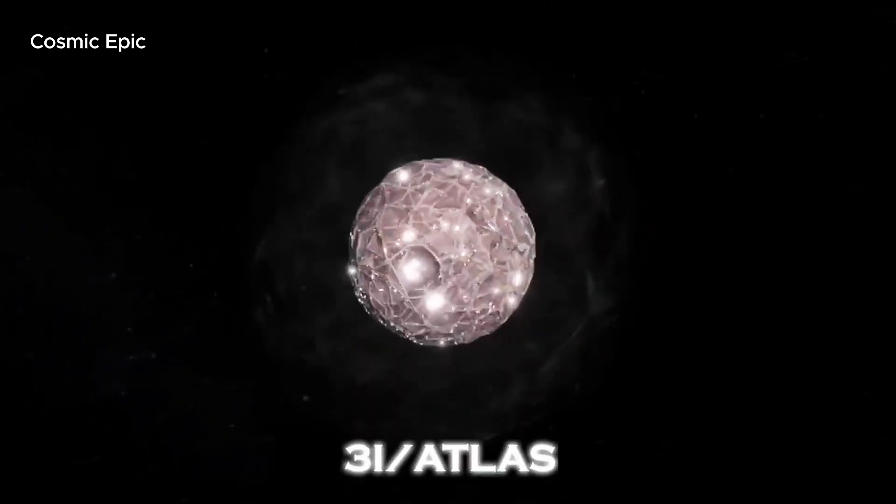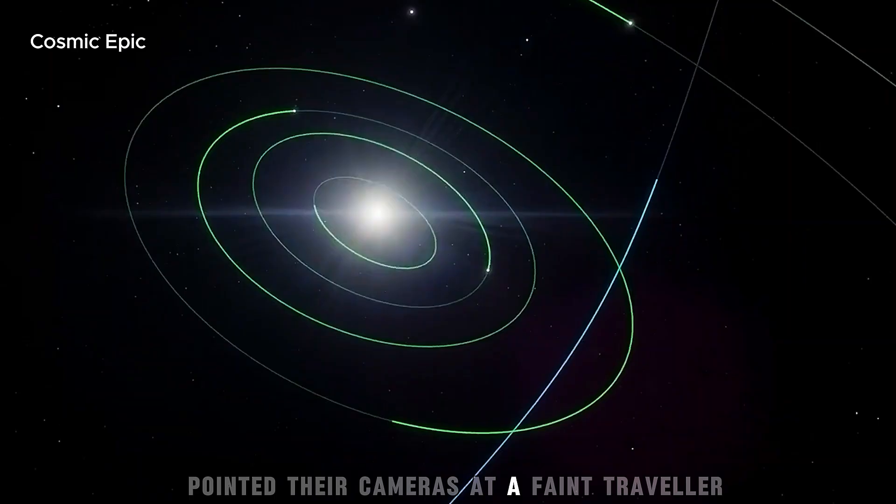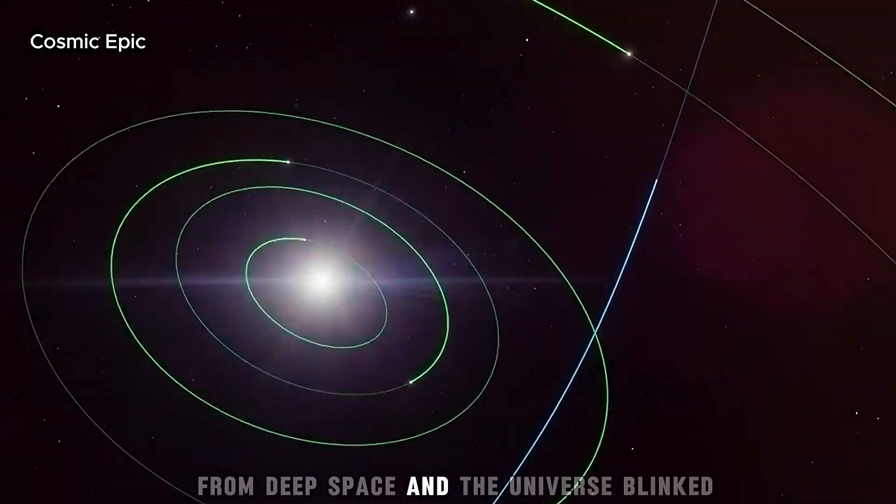Picture this: during last week's total lunar eclipse, when the moon turned that eerie blood red and the sky went quiet, two astrophotographers in Namibia pointed their cameras at a faint traveller from deep space — and the universe blinked.